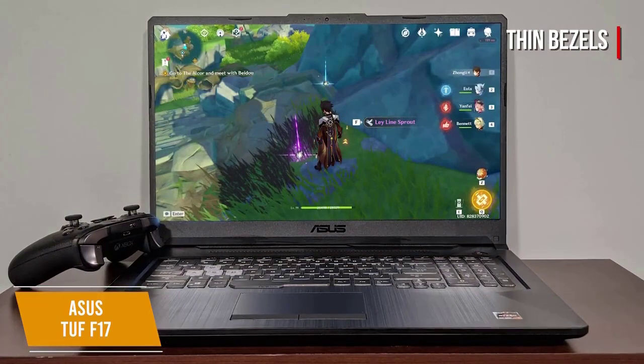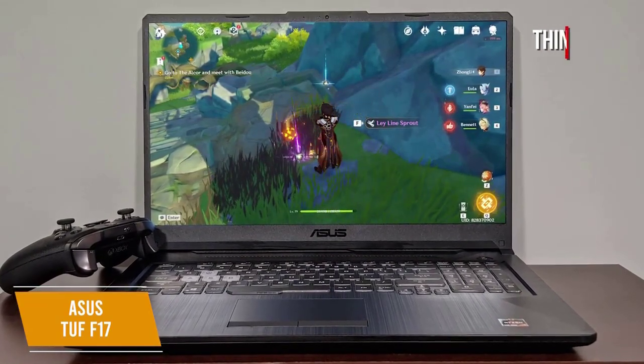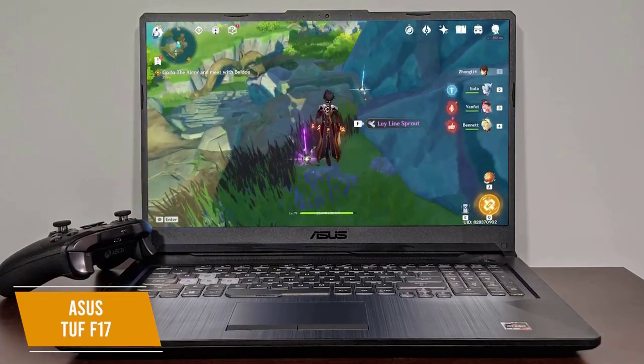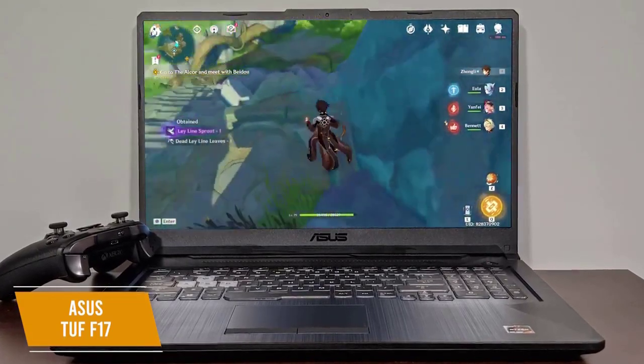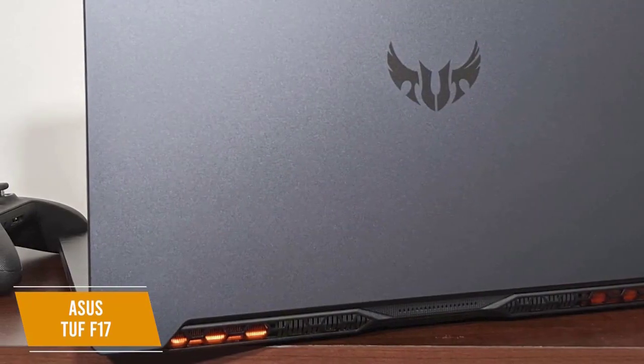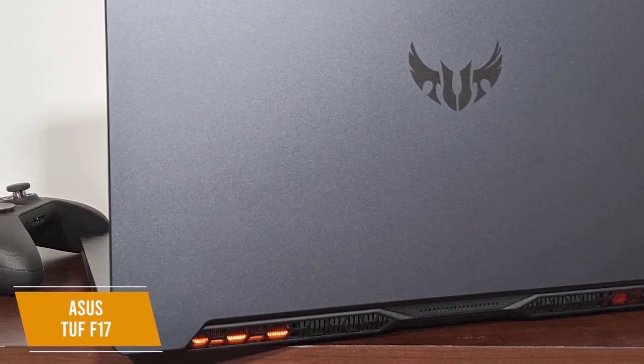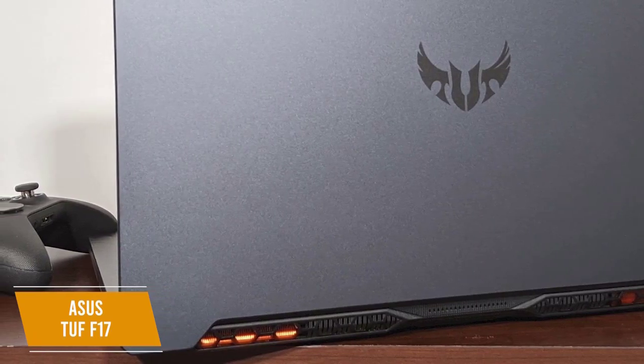The thin bezels add to the premium feel of the bonfire black casing for a low-key but stylish look. The cooling system is comprehensive and designed to keep the TUF F17 running at its best even during intense gaming sessions. ASUS builds its fans with a patented anti-dust cooling system which uses two fans connected to tunnels to expel dust from inside the system, helping keep it clean and extend its lifespan.